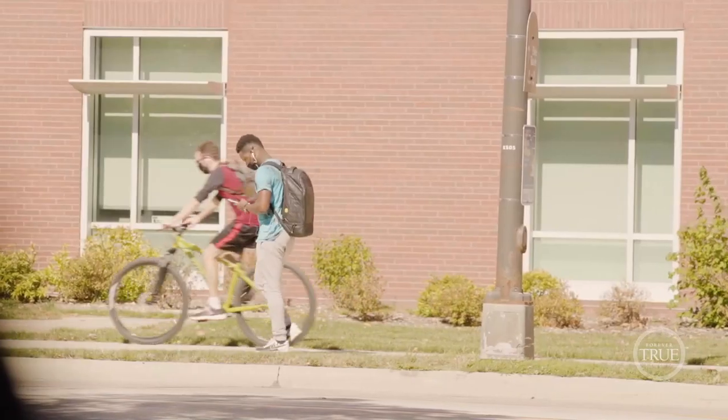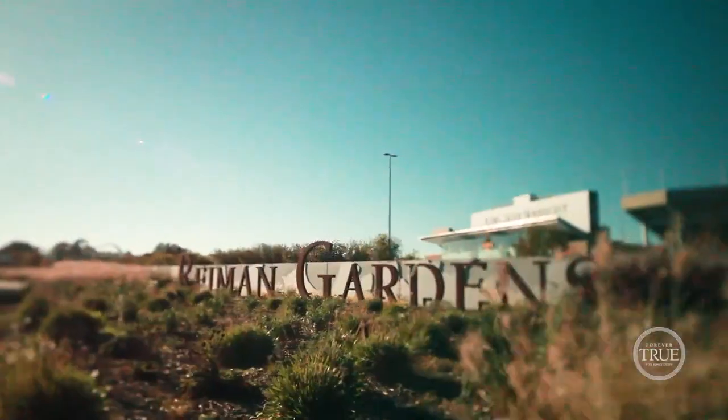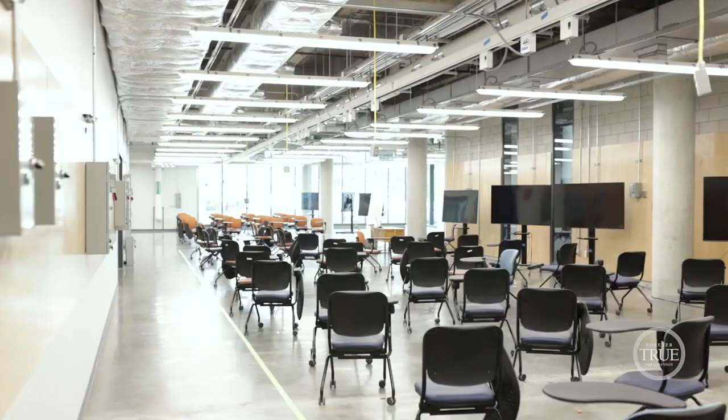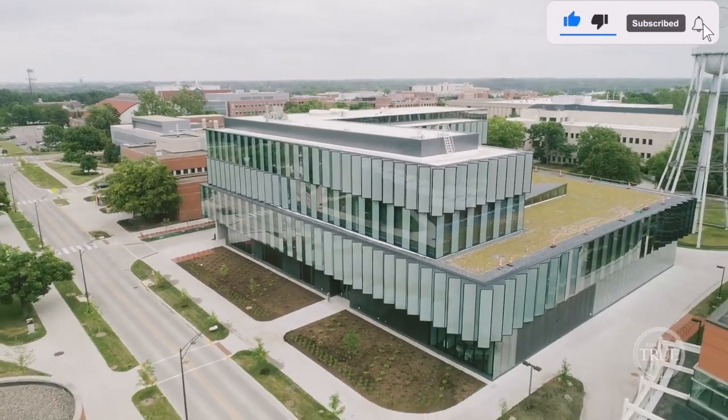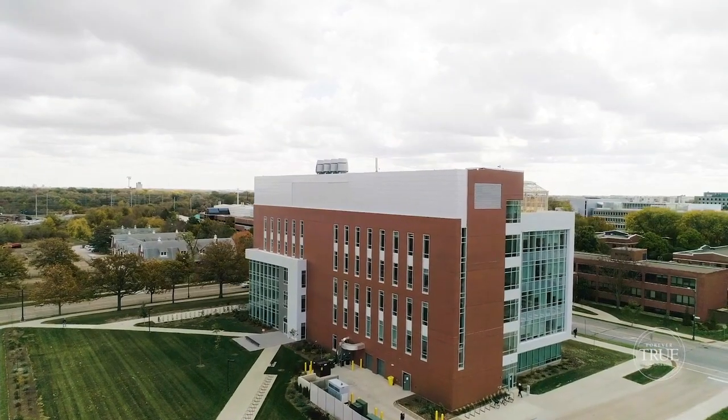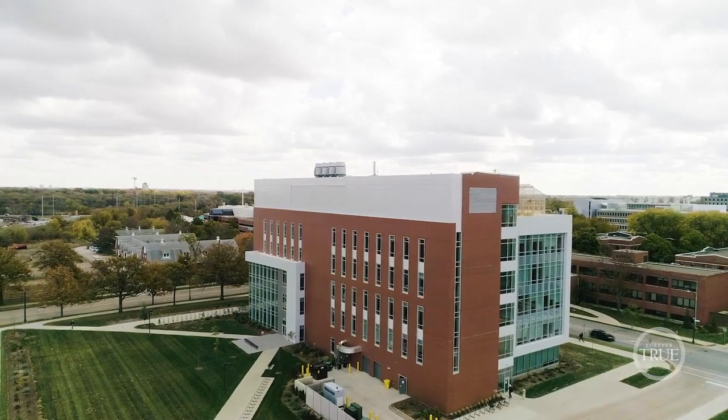Hello everyone, welcome to my YouTube channel. Thanks to all the 5,000 subscribers — it means a lot to me. If you haven't yet subscribed, kindly do so and hit the bell button to get notified when new videos are posted. My goal is to help you get fully funded scholarships to study abroad.